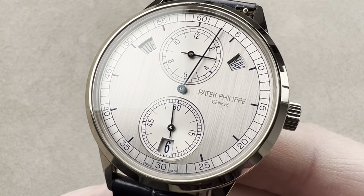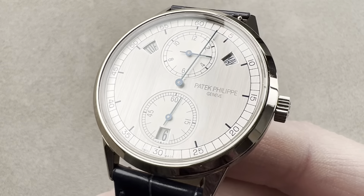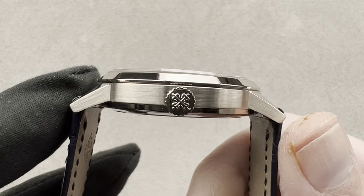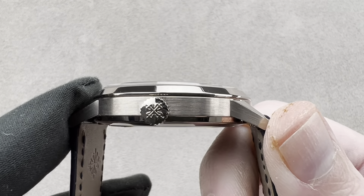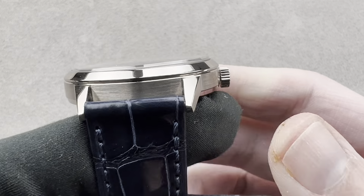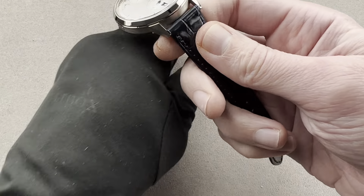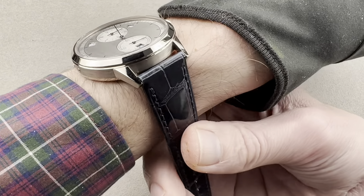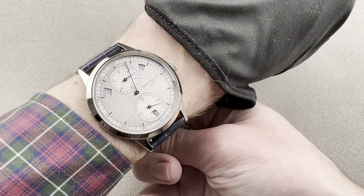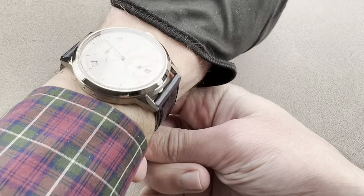The white gold 5235G-001 regulator annual calendar measures 40.5 millimeters in diameter, 10.6 millimeters thick, and 47.8 millimeters from lug tip to lug tip. It has a 20 millimeter spacing between the lugs. We will throw this watch on my wrist, which is 16 centimeters circumference, and this is exactly where I imagine this watch. One of my favorites of all time, and you can probably see why — it's a good fit.